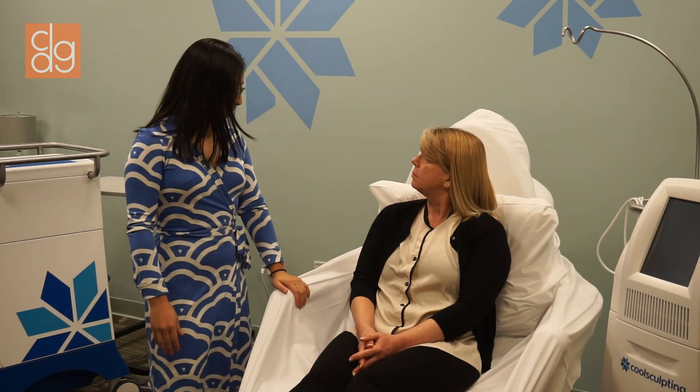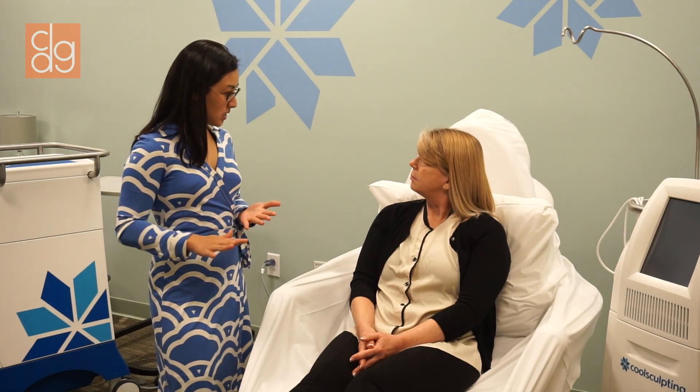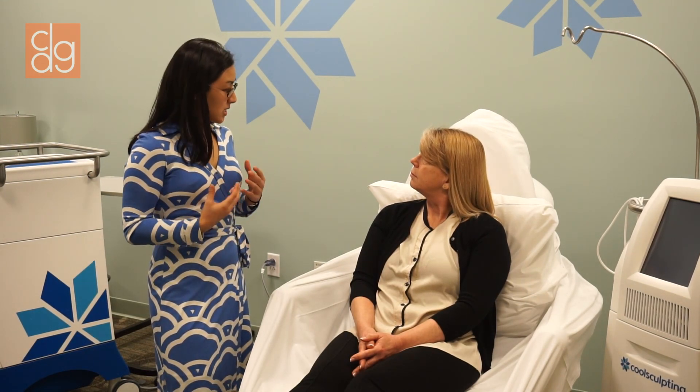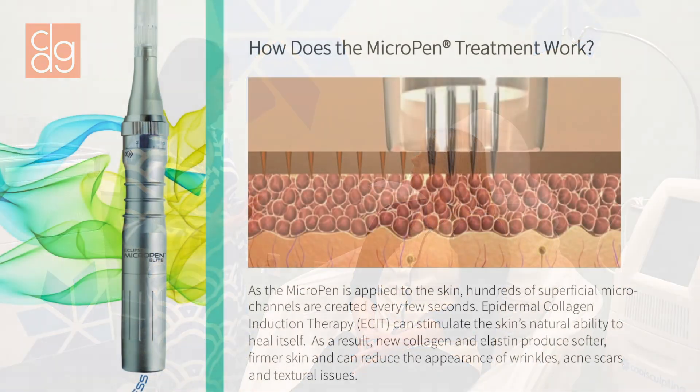So the micro pen is a quick, easy, and very comfortable treatment we have here at Connecticut Dermatology Group. What it is, is that we pass fine needles over the surface of the skin. And this stimulates collagen and is wonderful for helping improve the appearance of textural issues, fine lines, wrinkles, certain acne scars, and even large pores.